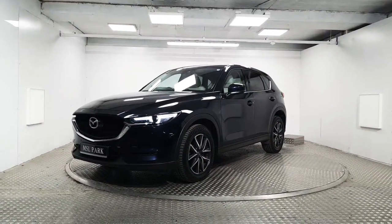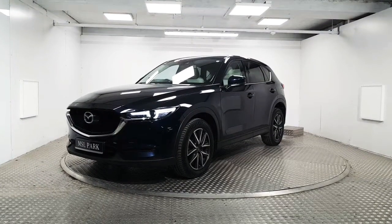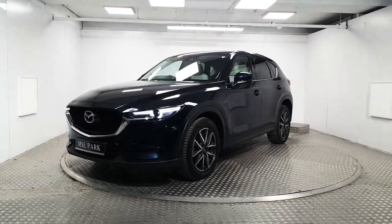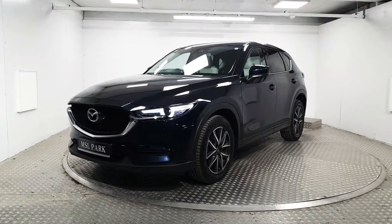Welcome to MSL Park Motors. Here we have a stunning 2017 Mazda CX-5 Platinum, finished in a deep crystal blue. We're going to do a quick walk around and point out some of its key features.